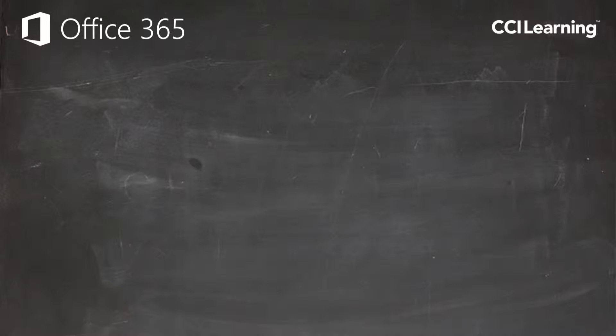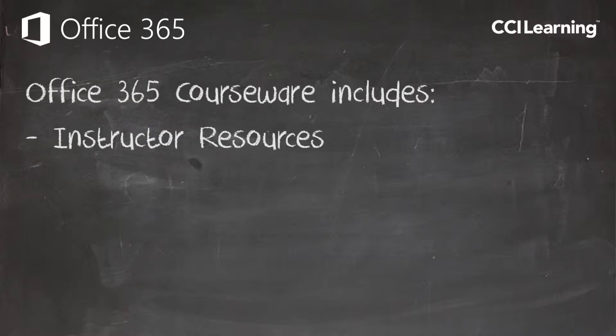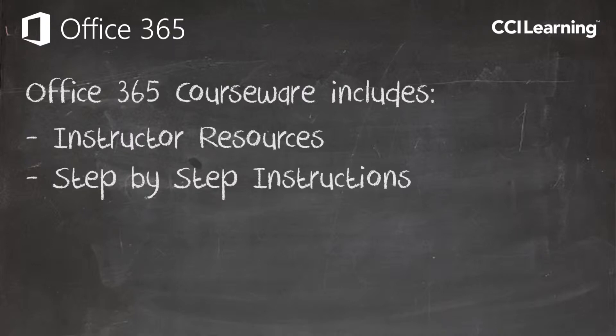And as you've come to expect from CCI Learning, the course includes extensive instructor resources and step-by-step instructions to help you create and manage your Office 365 environment.